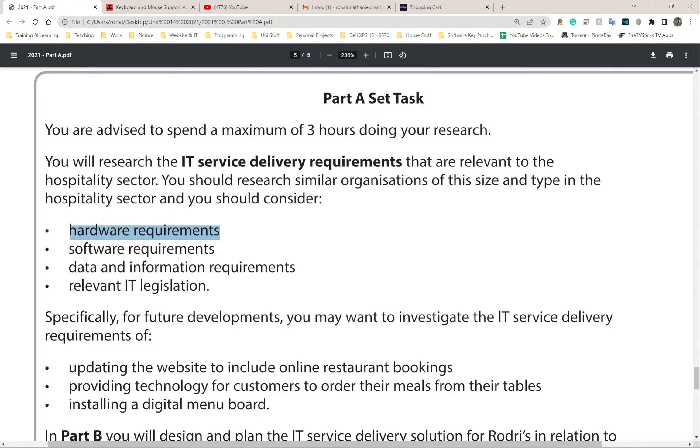Think of till software and restaurant ordering software for hardware. For software requirements, think of operating systems that need to run on the till - there are a few called 'till OS'. You can literally Google 'till operating systems' or 'good till software' and see which companies use which one.